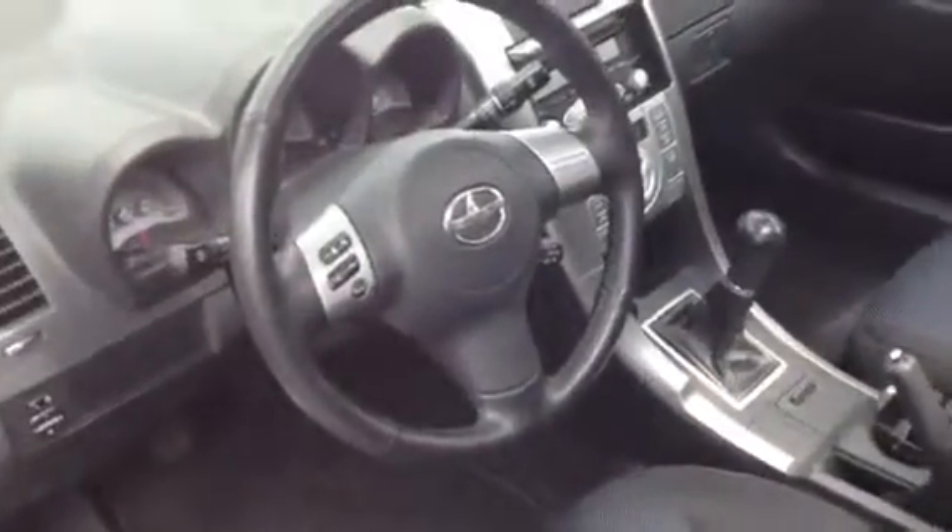Not to mention, this also comes with a five-speed manual transmission. So it's going to give you that nice feel of going into the corner, being able to downshift, and take right off.